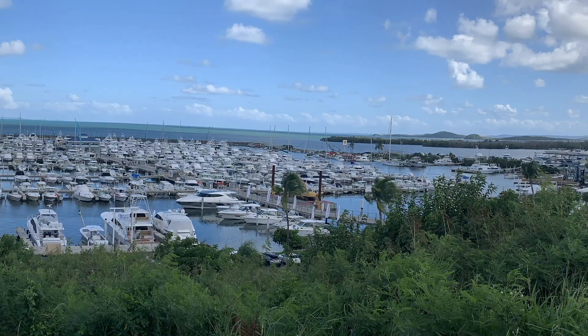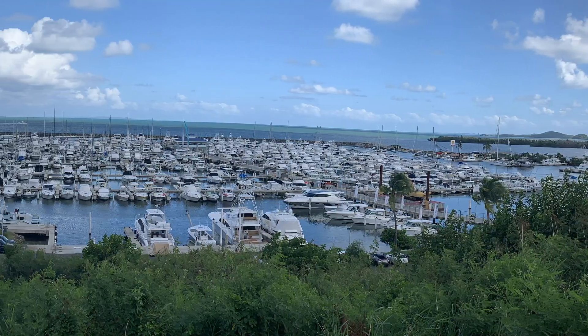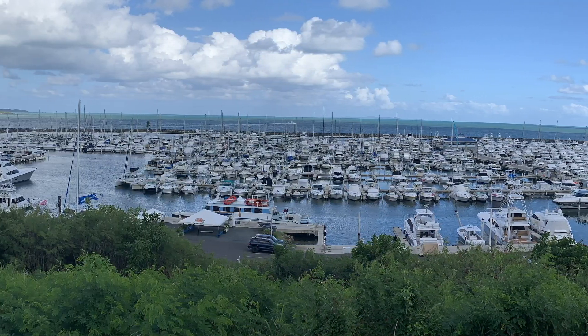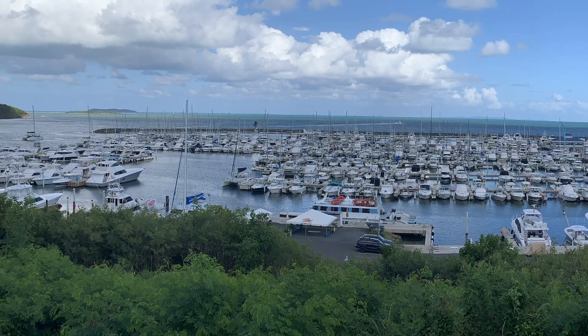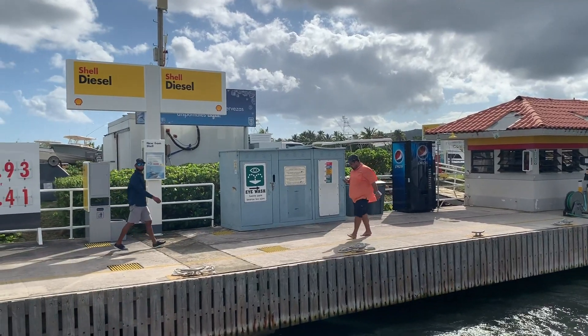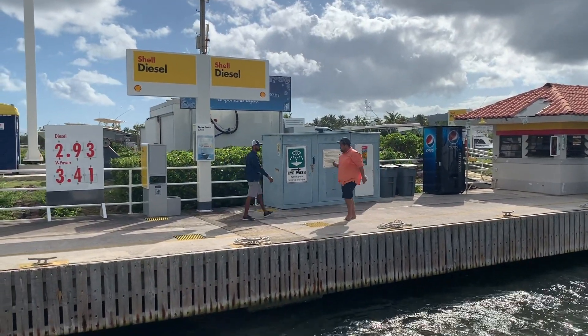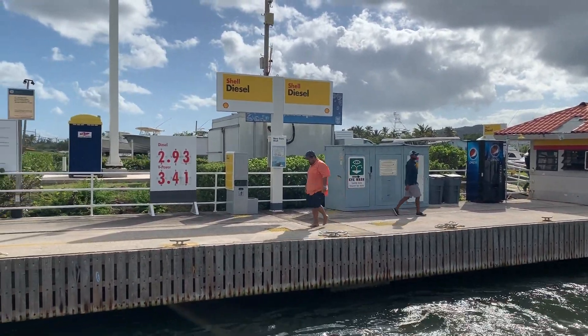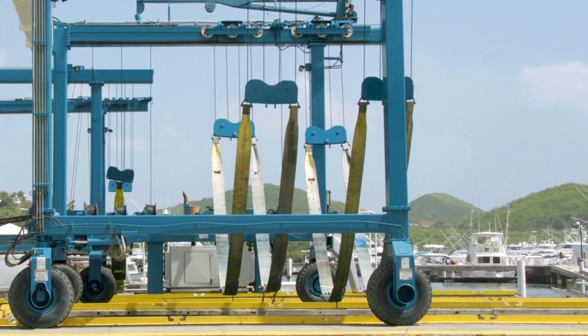It's one of the largest marinas in the Caribbean. And if you're a boater, transient, moving from the Bahamas or up to the East Coast or back down to the Caribbean, consider stopping in Marina Porto del Rey. They've got a massive service yard there where you can get anything done.